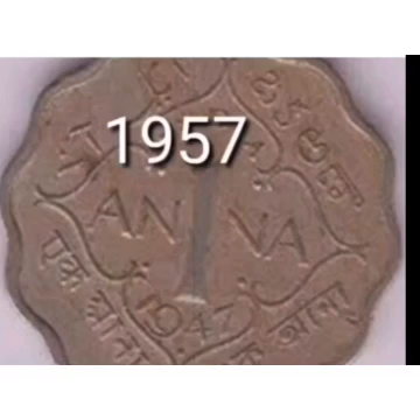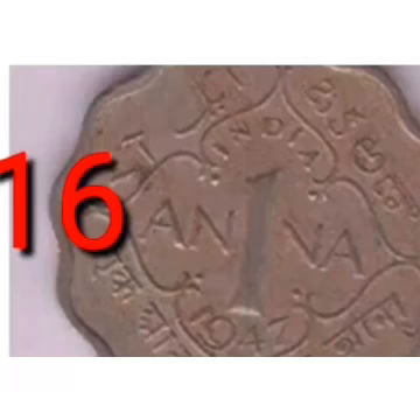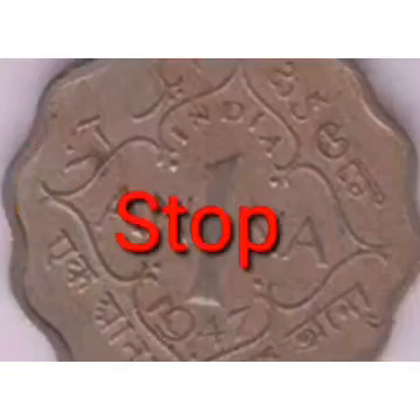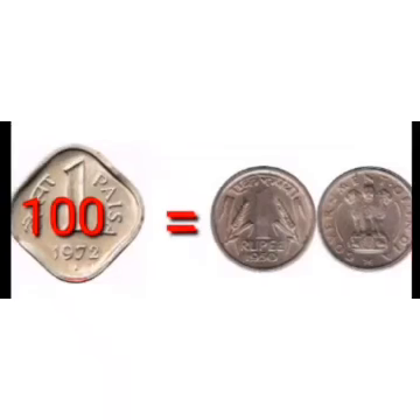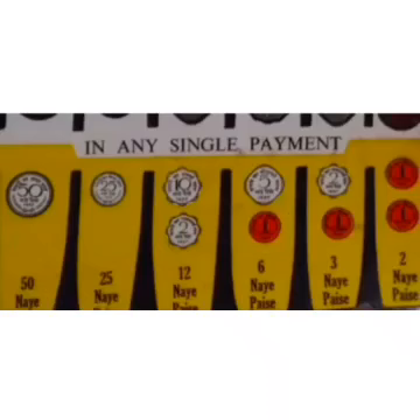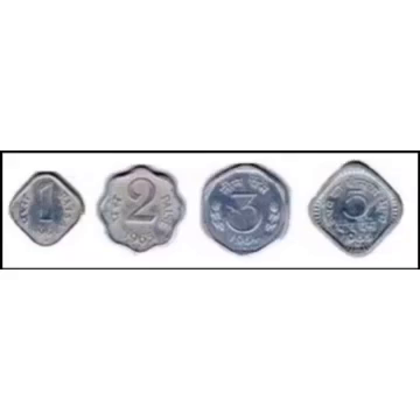In 1957, due to decimalization, the system of 1 rupee equalling 16 Annas was abolished. Then we adopted 100 Paise equal to 1 rupee. In those days, we used the term 'Naya Paise' because it was a new scheme — 'Naya' means new in Hindi. Later, 'Naya' was dropped and only 'Paise' was used.